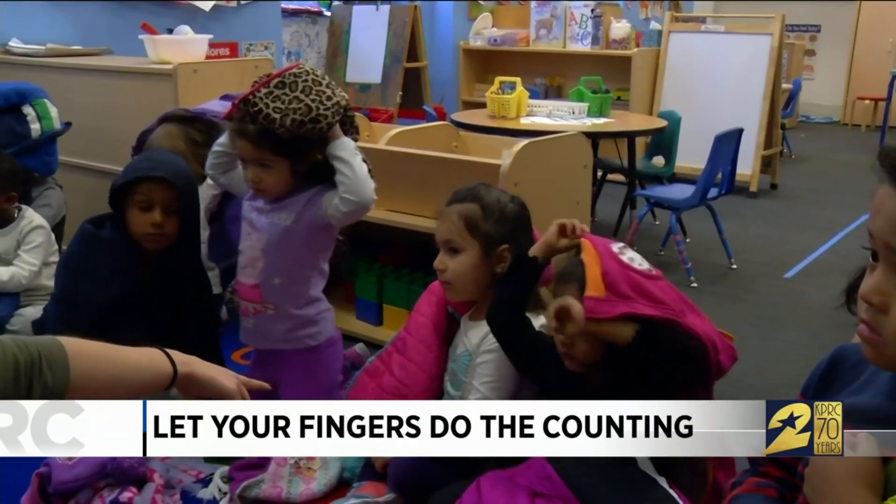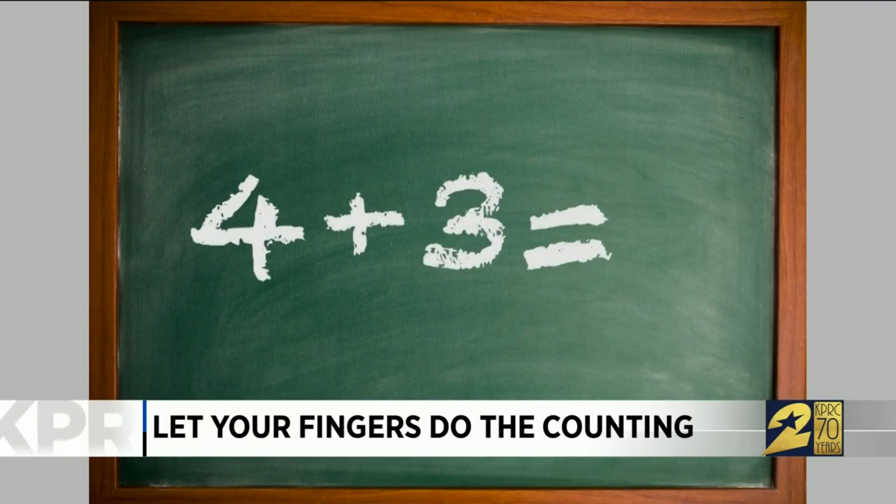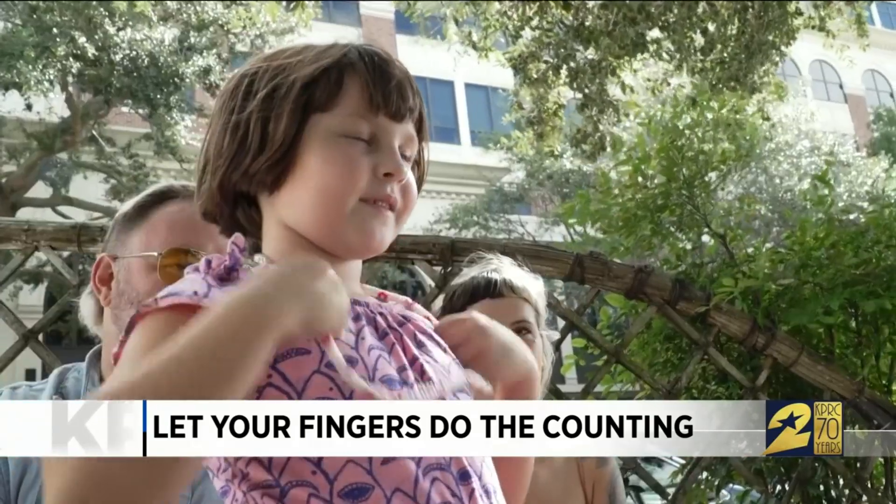Sometimes when you're first learning math, help is right at the end of your hand. Say you want to add 4 plus 3. Or 5 plus 3.